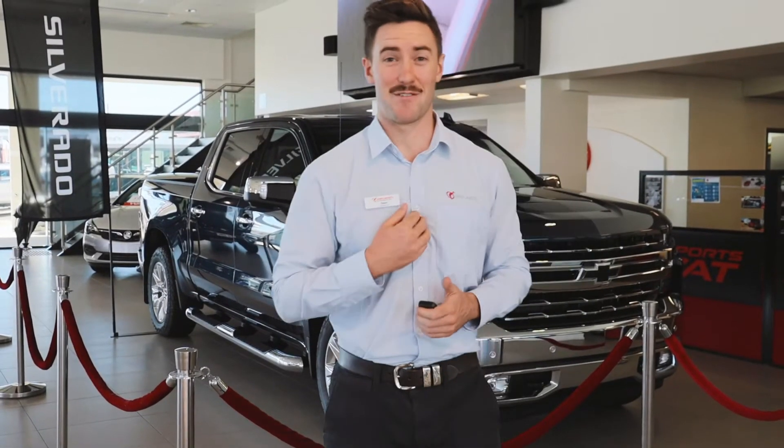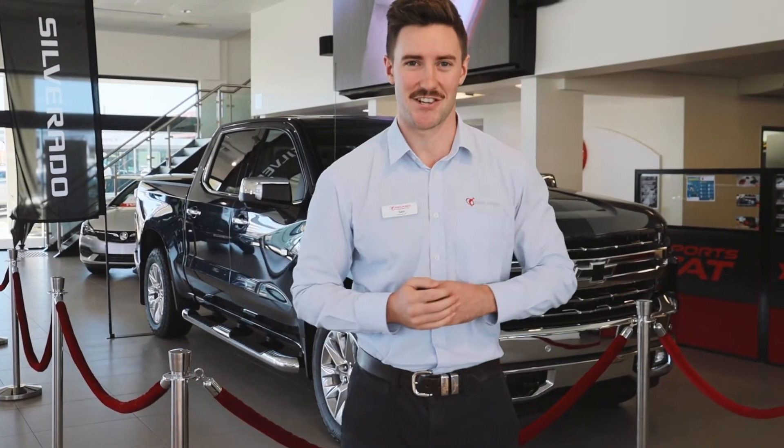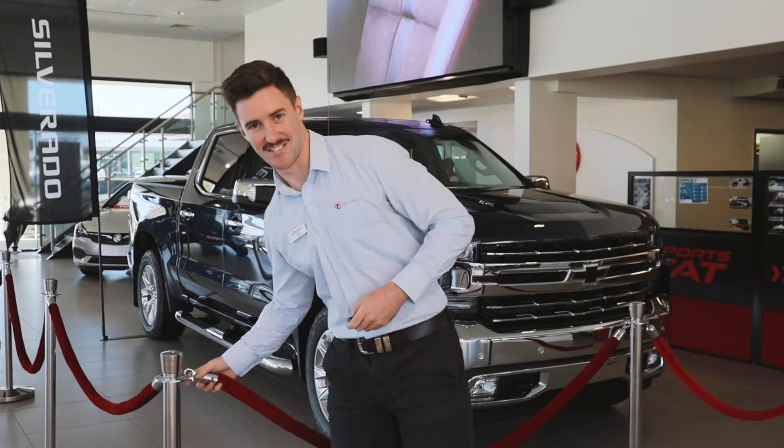Welcome to Ireland's HSV. My name is Sam and today we have a very special car to show you — our first 1500 Silverado.